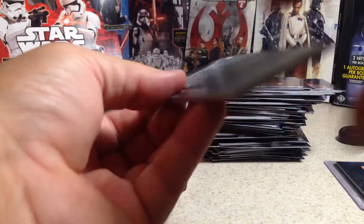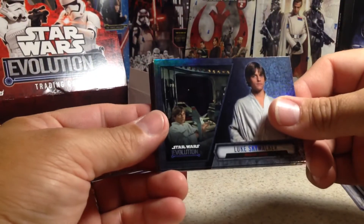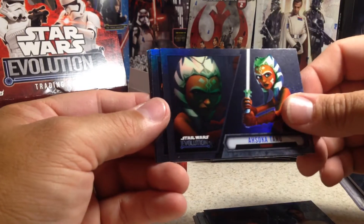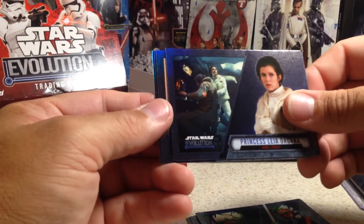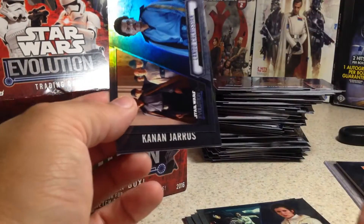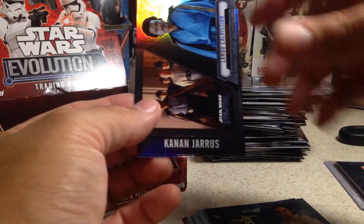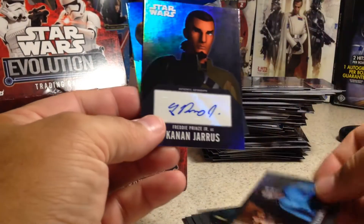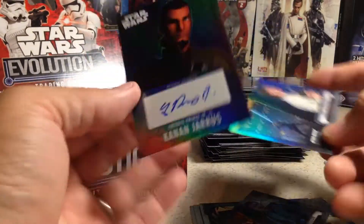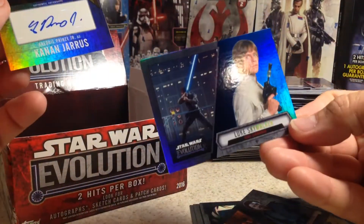I wonder if this is the auto, or it could be a sketch auto or printing plates. Luke Skywalker, Obi-Wan Kenobi, Padme Amidala, Sokatana, Princess Leia Organa, Lando Calrissian. That's actually a really good one — Freddie Prinze Jr. as Kanan Jarrus! I'm happy with that. And a blue Luke Skywalker.